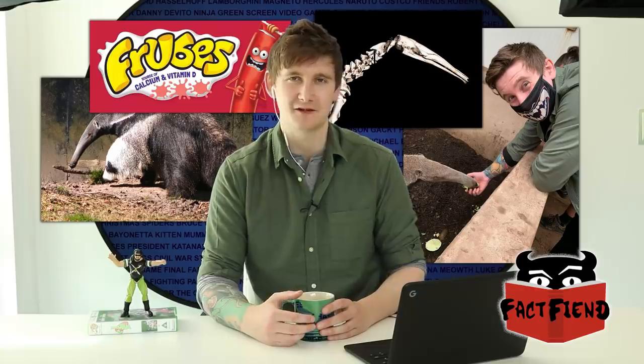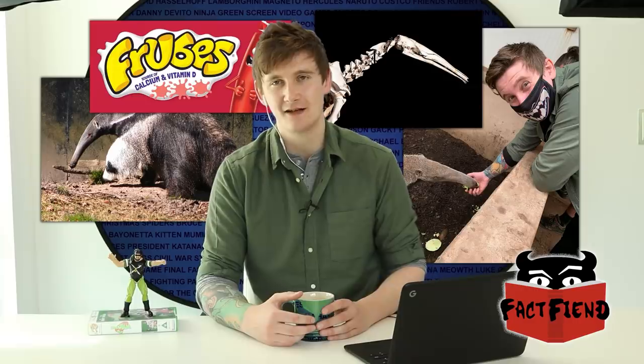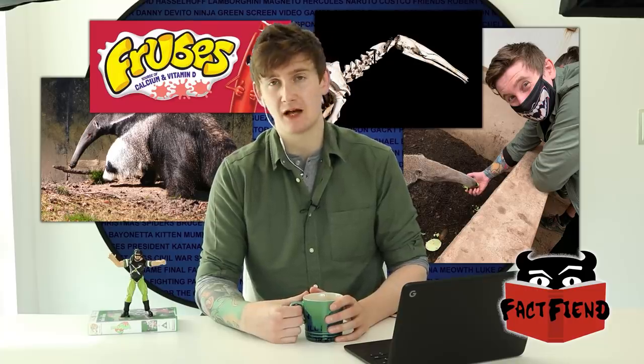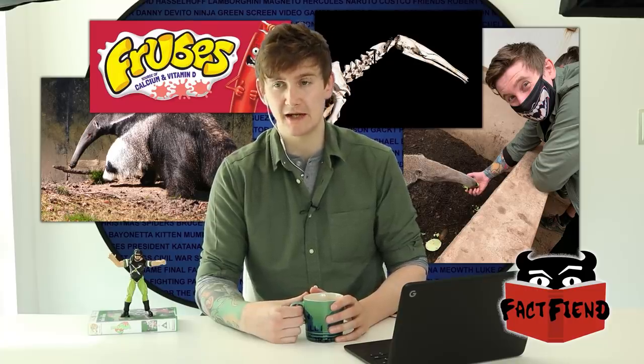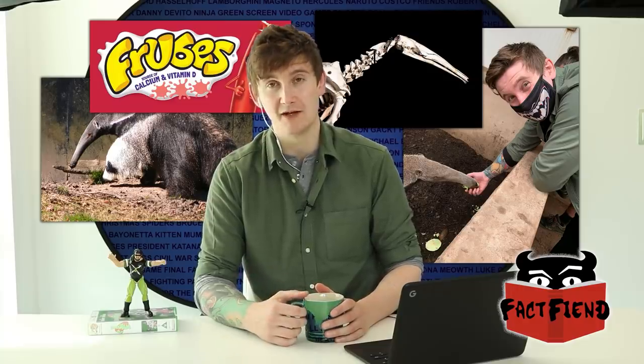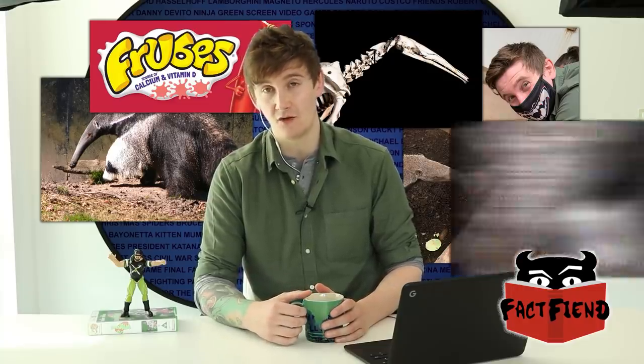People didn't click this video to hear about how much anteaters like yoghurt — they clicked it because the title says they can rip concrete apart with their tiny anteater hands. Anteaters are several times stronger than human beings. The way the keeper at the zoo described it is that anteaters just always do chest day. They are very top-heavy, with very large, powerful forelimbs, at the end of which are housed four-inch-long claws that the anteater permanently sheathes by walking around on its knuckles, so that they stay razor-sharp.